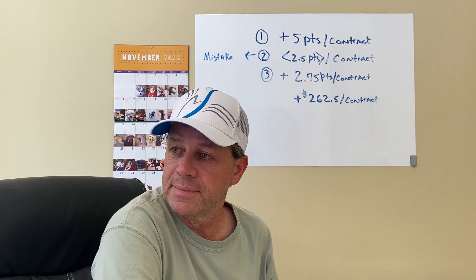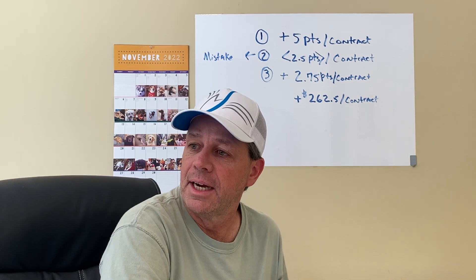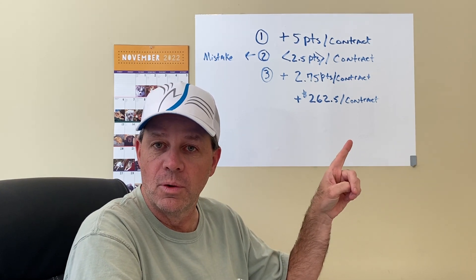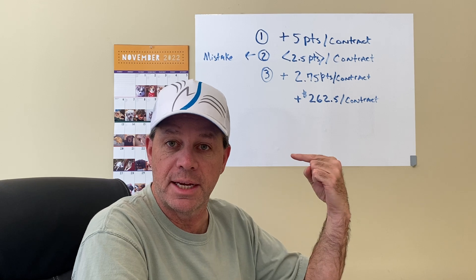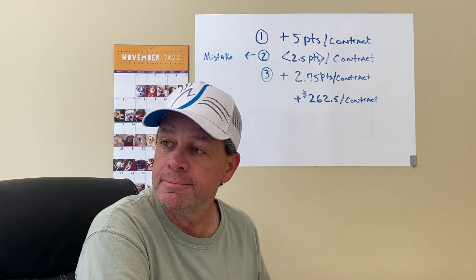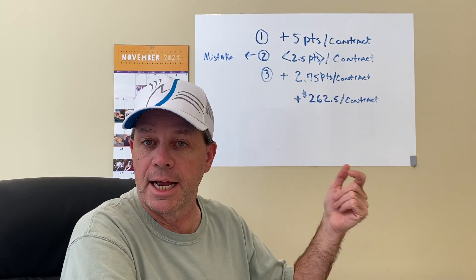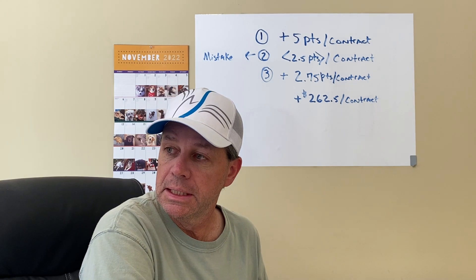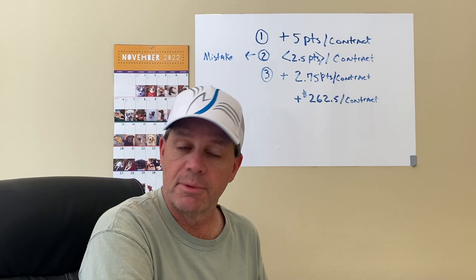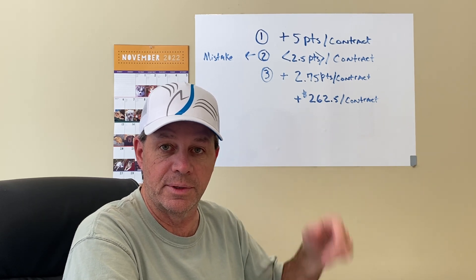True to form, I had two wins and one loss. The loss was a mistake on my part — a human error, I'll talk about it. And then there was a third trade, and a fourth trade that I missed because I was on the phone, which is what also caused me to get out of my second winning trade early.